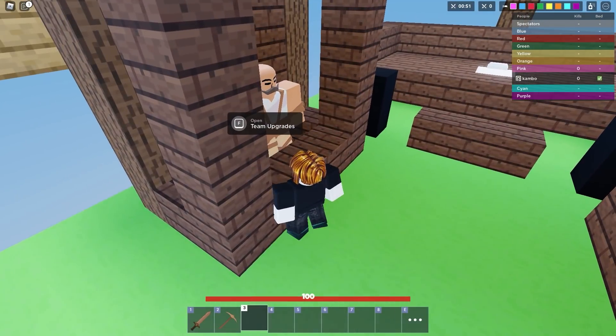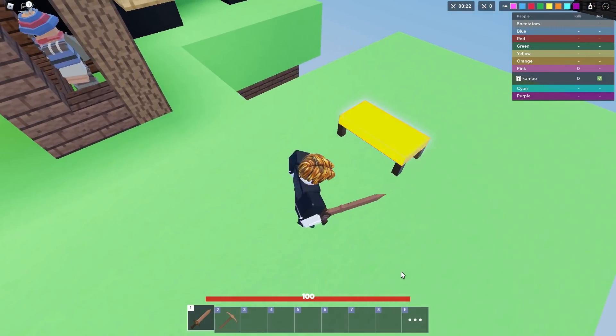Let's buy the rainbow bed. Now look at this bed — doesn't that look way better?